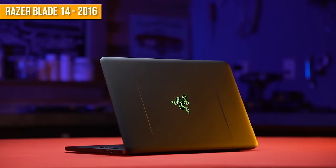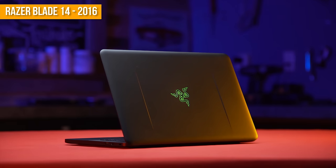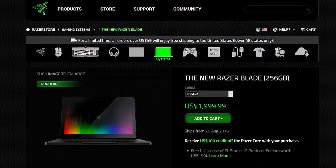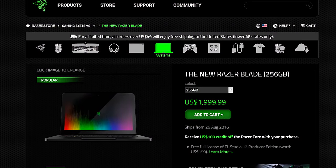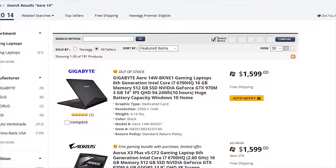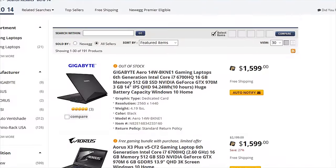Razer didn't surprise anyone when they released the new Razer Blade with better hardware and identical build quality to its predecessor. It was the massive price drop that got me and a lot of others excited about it. But apparently Gigabyte doesn't think they went low enough — Gigabyte figures they can do the same thing for 600 US dollars cheaper for a 512 gig model.